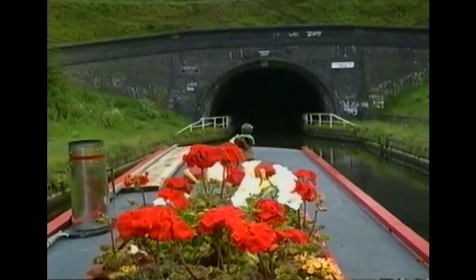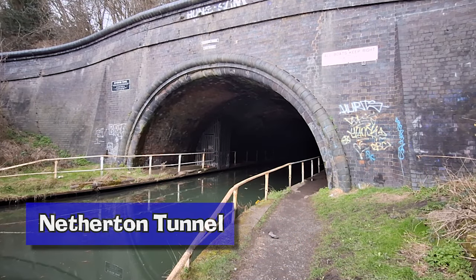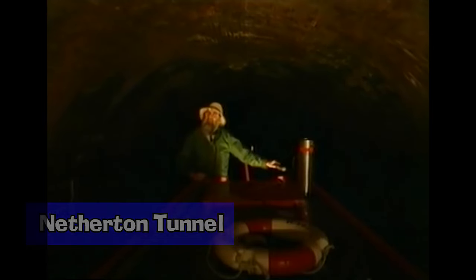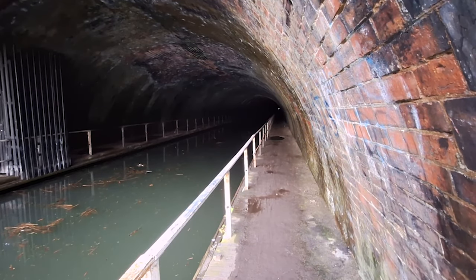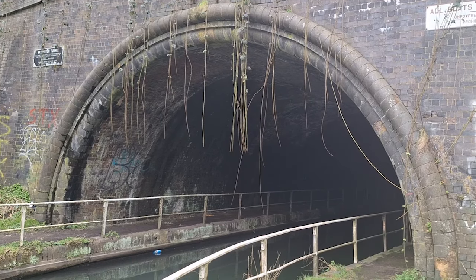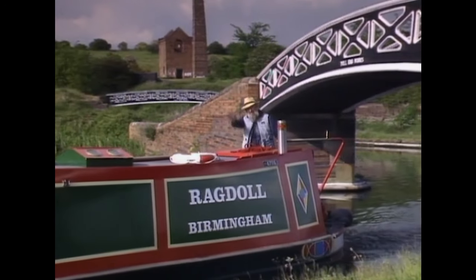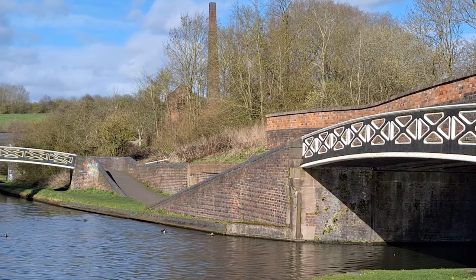This episode was filmed at Netherton Tunnel, which opened in 1858. It is 2,768 metres long, and if you wanted to walk through it along the path that runs down the side, it would take you 45 minutes — though I didn't attempt this myself as it is rather dark in there. Just outside the tunnel is where a shot from the opening titles was filmed, and you can see Cobb's Engine House in the background.